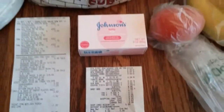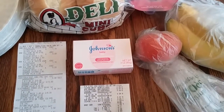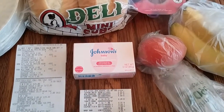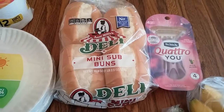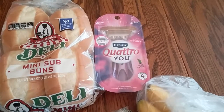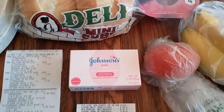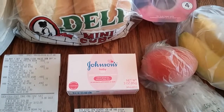However, I had traded in some points on Fetch Rewards, so I had a $5 gift card, and I basically paid 53 cents out of pocket. I had a $1 coupon from Aunt Millie's website, a $3 off coupon from the SmartSource insert, and a $2 off coupon for the soap that I got off of Swagbucks.